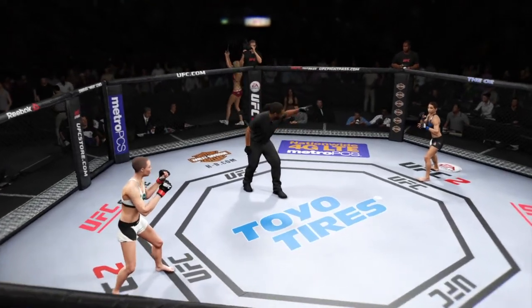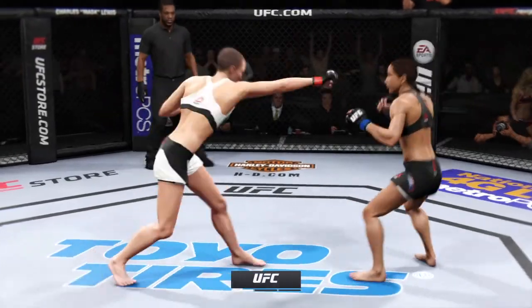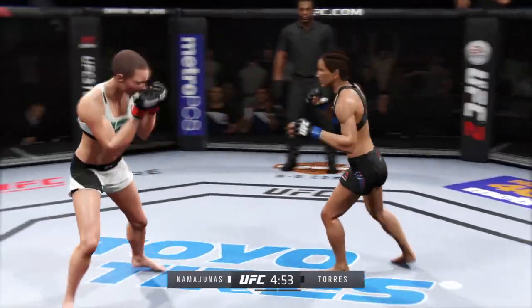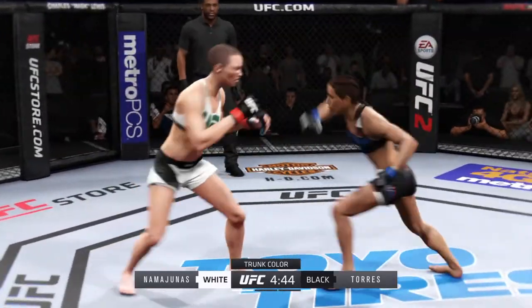For this strawweight battle, here tonight at the O2 Arena in London, England. Fight scheduled for three five-minute rounds. Black trunks for Torres, white trunks for Namajunas.